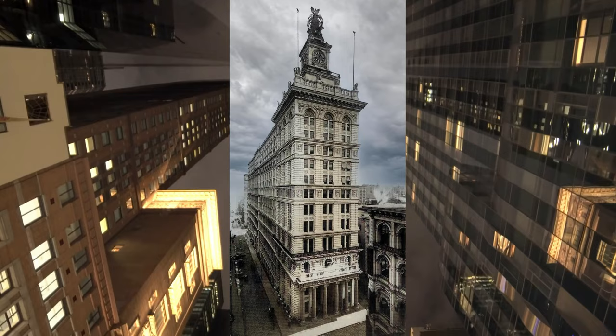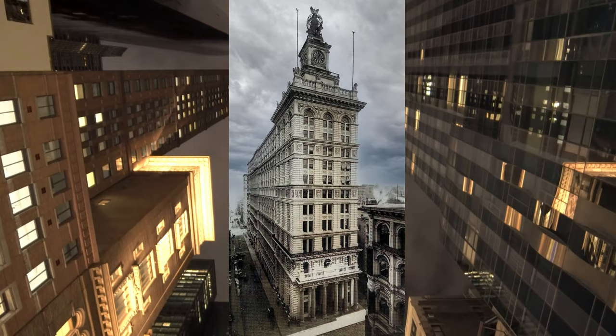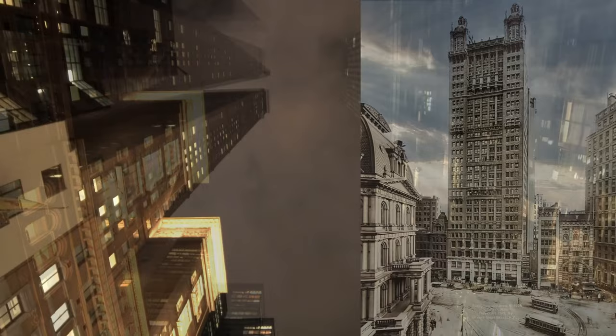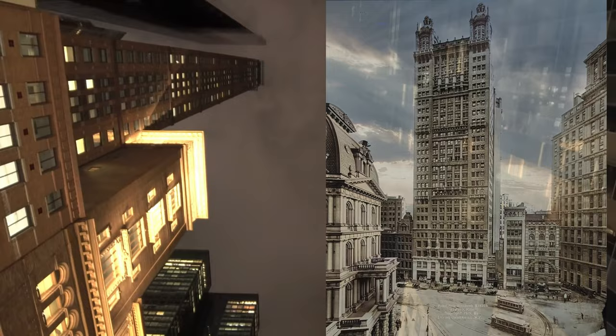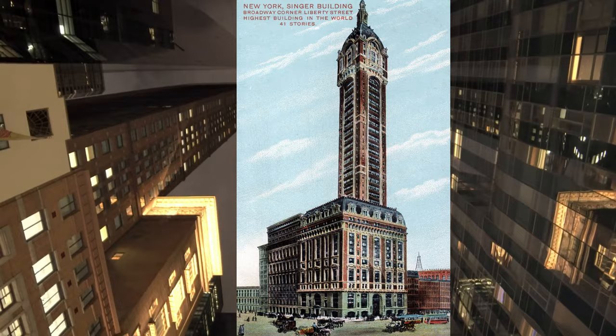The Manhattan Life Insurance Building, which opened in 1899 with 18 floors, reaching a height of 348 feet, was demolished in 1964. The Park Row Building, standing at 30 stories and 391 feet, was opened in 1908 and is happily still standing today as a converted residential structure. Which brings us to the subject of today's video, the Singer Tower.